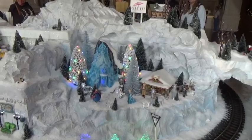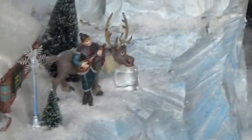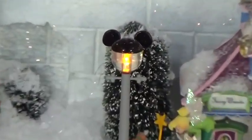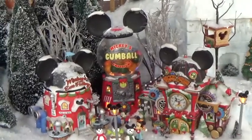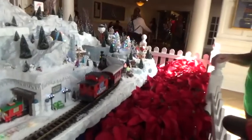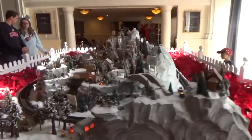Over here this is a Frozen-themed section. We've got Olaf and Elsa - that's Arendelle. And then here we have Santa's grotto. And even Dumbo in a little circus train. The details are amazing - these little lampposts in the village have Mickey heads on them, and even the Christmas tree has Mickey layers in it. And then over here we've got Mickey's Gumball Emporium and Mickey's Ear Factory. Amazing detail. And there goes the train.